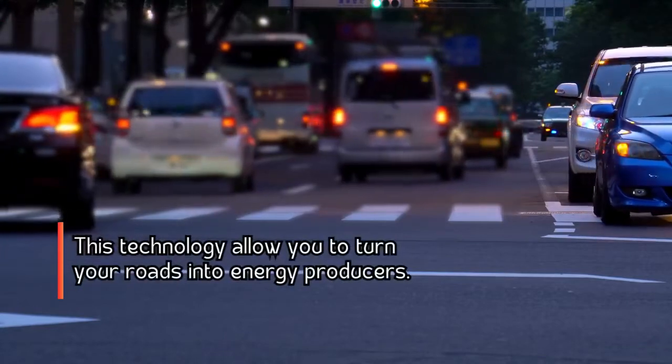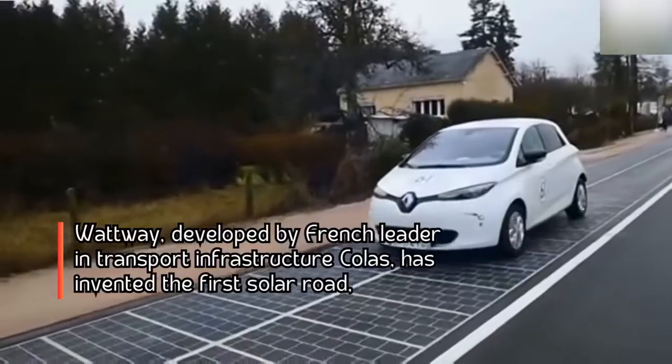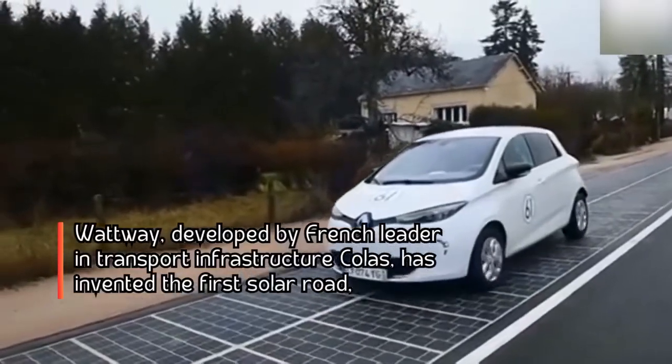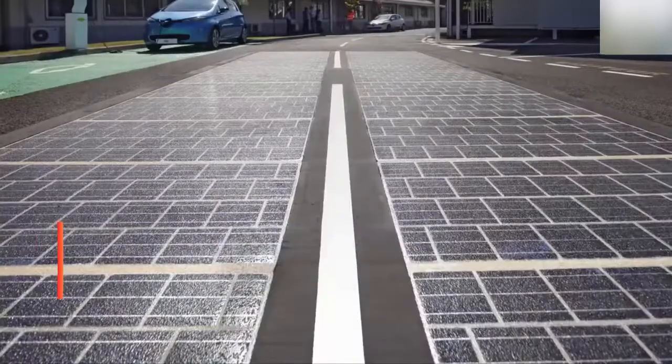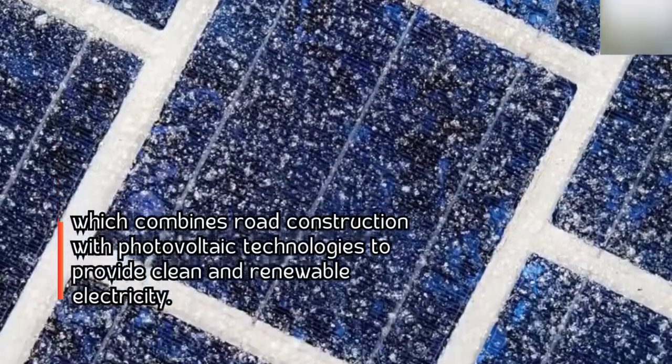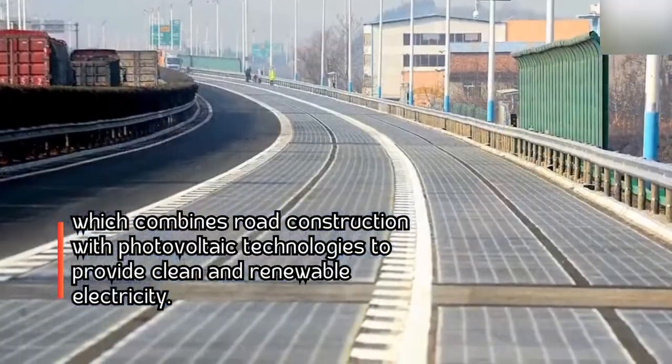This technology allows you to turn your roads into energy producers. Watway, developed by French leader in transport infrastructure Colas, has invented the first solar road, which combines road construction with photovoltaic technologies to provide clean and renewable electricity.